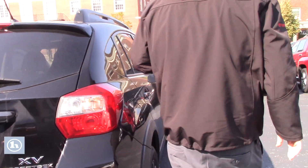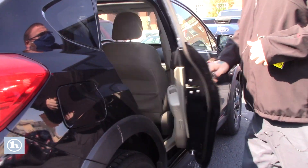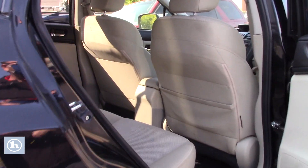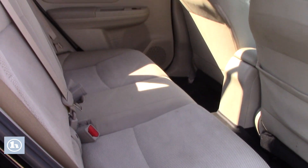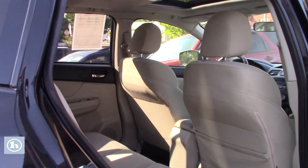Follow me around up front — I want to show you inside the main cabin space. This Subaru has a beige cloth interior, not showing much wear and tear on the fabric seats, still good comfortable seats for your passengers in the back.